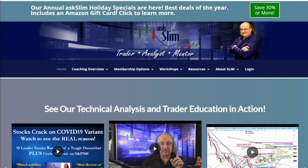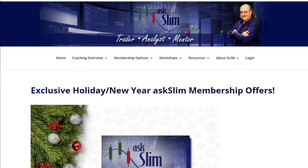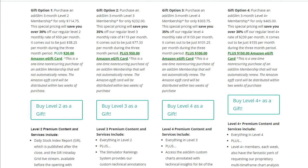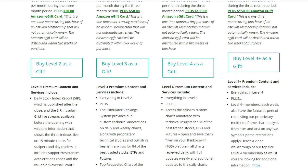Let's take a look at the A Slim page. This is the main page — what I want you to do is go to the very top, as you can see that line for our holiday specials, and then click on this little green box: 'Save 30% or more.' That's going to take you to our special holiday page where we have these offers. You'll be able to see that there are four different gift options — those are for our Level 2, 3, 4, and 4 Plus members. We're going to give you back an Amazon gift card depending on which one you take. For Level 4, you're going to be able to get a $100 gift card back for that three-month membership.